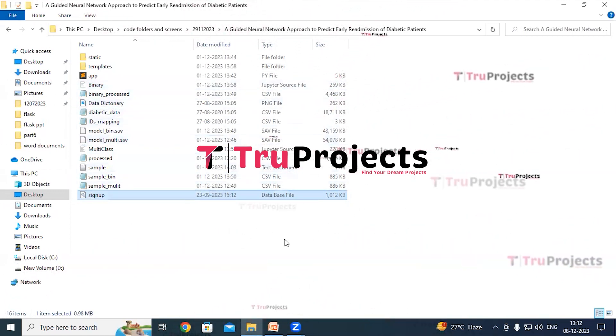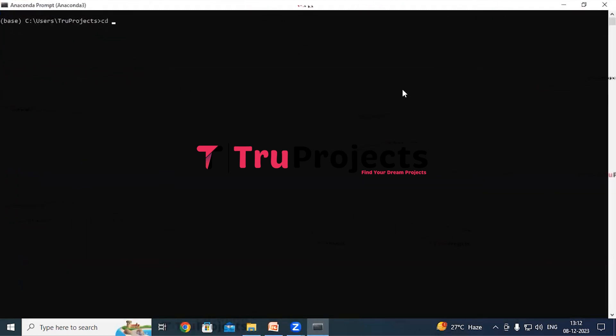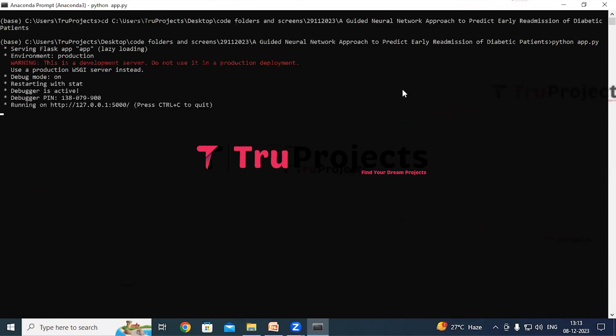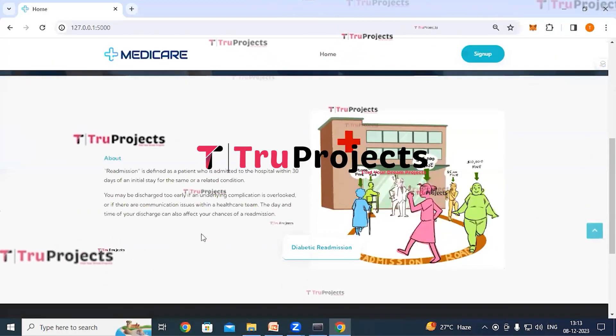Copy the path of the code folder from the address bar of the file explorer. Open Anaconda prompt. Use the command 'cd' followed by the copied path and hit enter to change the current directory to the code folder. Compile the app.py file using the command 'python app.py' and hit enter. This command executes the Python script. After running app.py, the Flask framework will host the application locally at the default localhost address and port. Copy the local link provided and paste it into a web browser.